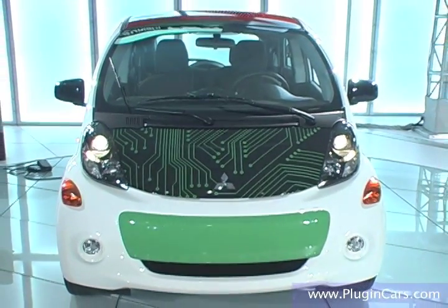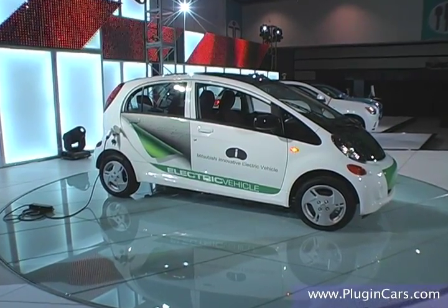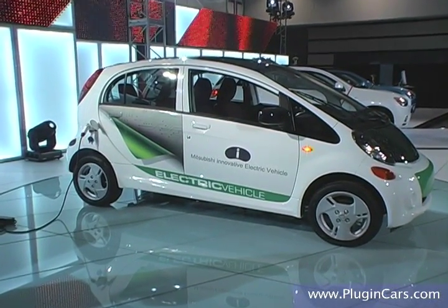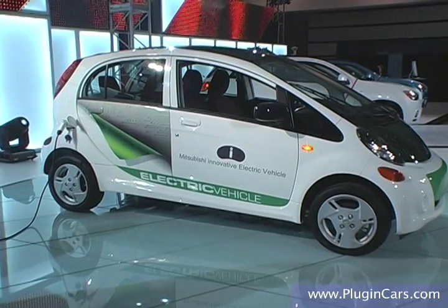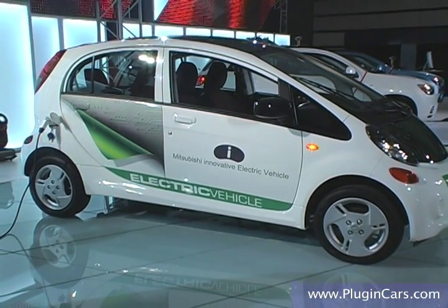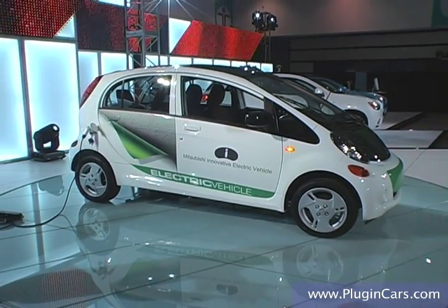You guys have taken great pains to make this a bigger car for the U.S. Can you fill us in a little bit on what drove that decision? Sure. What drove that decision is when we originally designed the iCar, we designed it for Japanese domestic market only. To comply with the U.S. crash regulations, we had to change the size of the vehicle to add some of the crash worthiness that the American consumer desires.